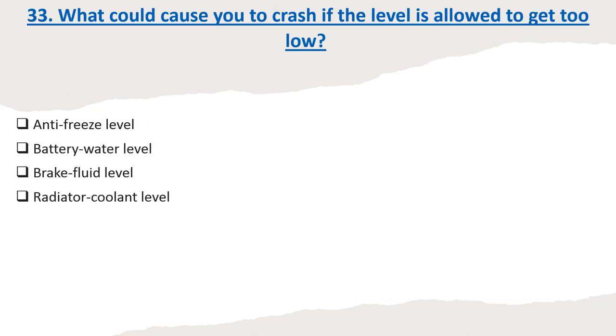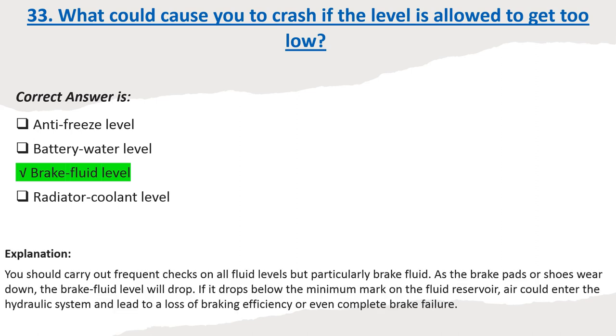Question 33: What could cause you to crash if the level is allowed to get too low? Options: Anti-freeze level. Battery water level. Brake fluid level. Radiator coolant level. Correct answer: Brake fluid level. Explanation: You should carry out frequent checks on all fluid levels, but particularly brake fluid. As the brake pads or shoes wear down, the brake fluid level will drop. If it drops below the minimum mark on the fluid reservoir, air could enter the hydraulic system and lead to a loss of braking efficiency or even complete brake failure.